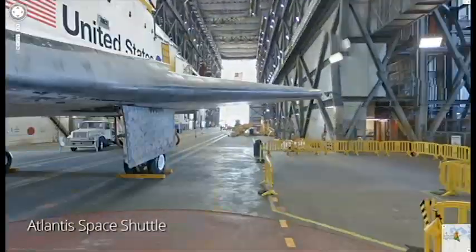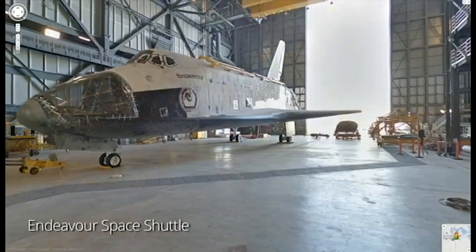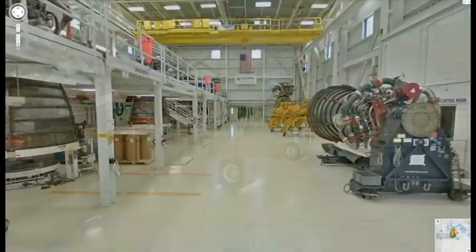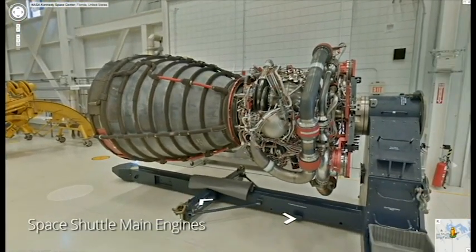In the Assembly Building, you'll get a close-up view of the space shuttles Atlantis and Endeavour. For 30 years, these pioneering spaceships took astronauts into orbit. Inside the main engine shop, you can inspect the powerful machines that helped boost the shuttles into space.